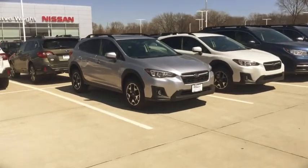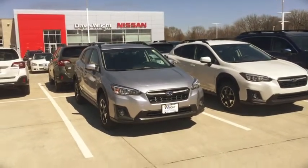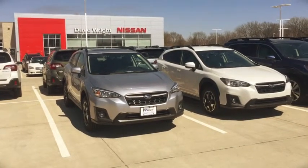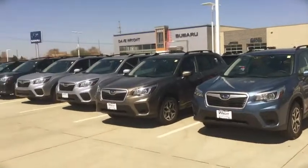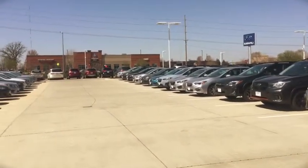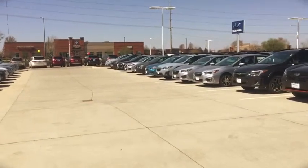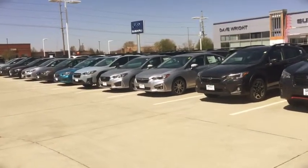Hey Richard, Kevin Carter at Dave Wright. I just wanted to show off a couple of Subaru Crosstreks that I have out here and invite you to come out so you can drive and experience one in person. As we go down here you can see I have some more Crosstreks — cool gray, khaki, black limited, white limited, some standard models.